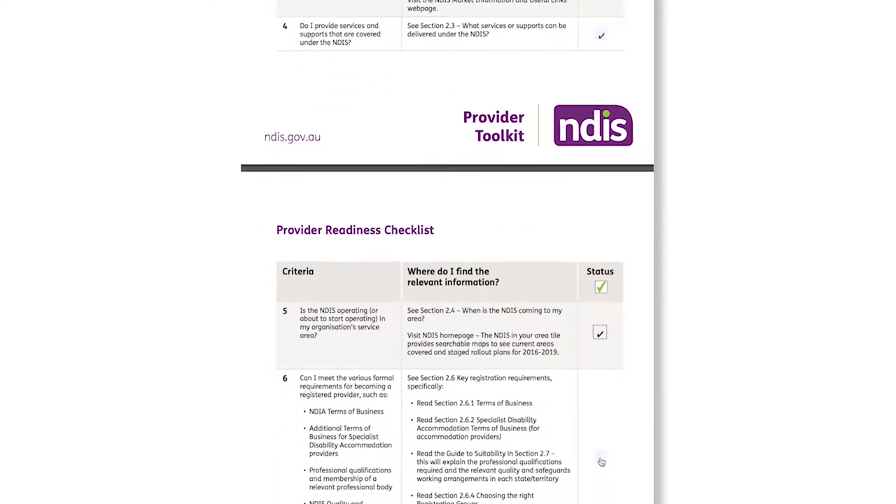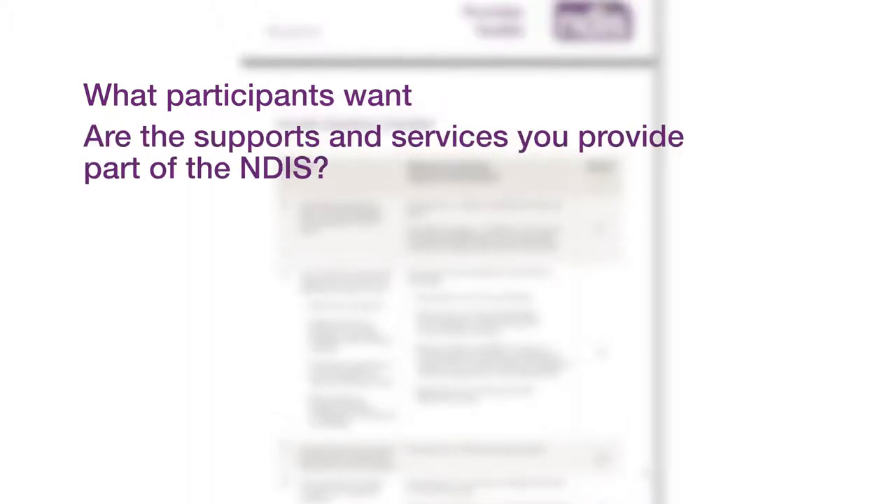As you work through it, you will develop a better understanding of the process, including what participants are seeking from the NDIS and NDIS providers, and whether the supports and services you provide are part of the NDIS.